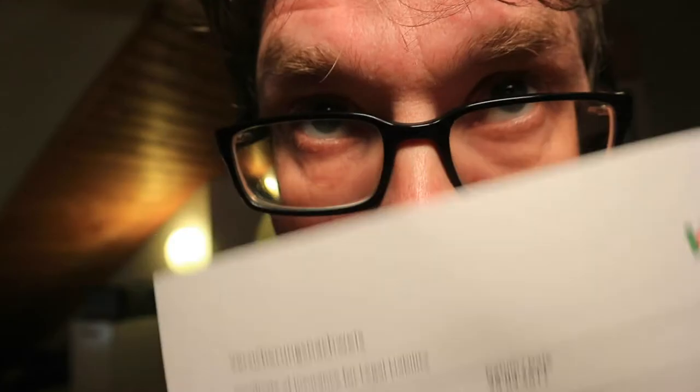One problem solved today — my drone is now insured. It's a little bit dark outside now, but from tomorrow on I will bring back the drone footage and I'm going to top it off till the end of the week. Wait for the surprise — you'll love it.